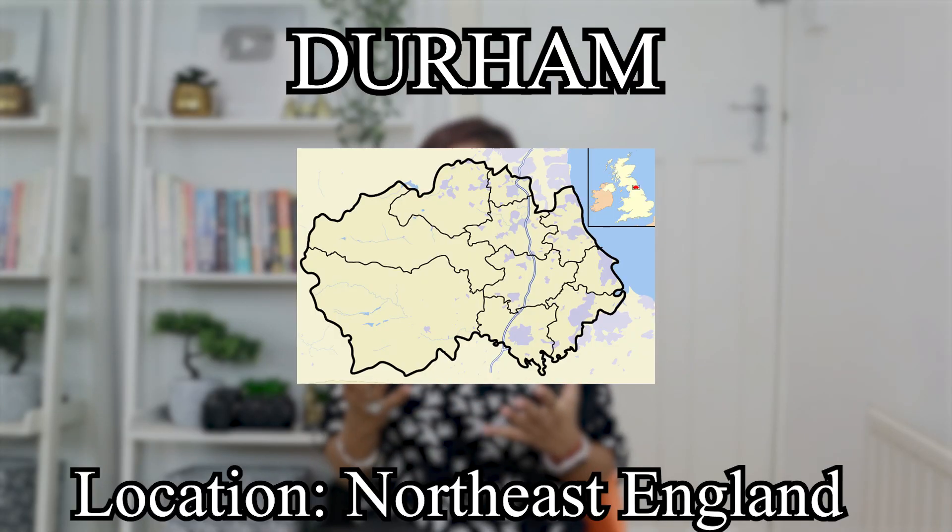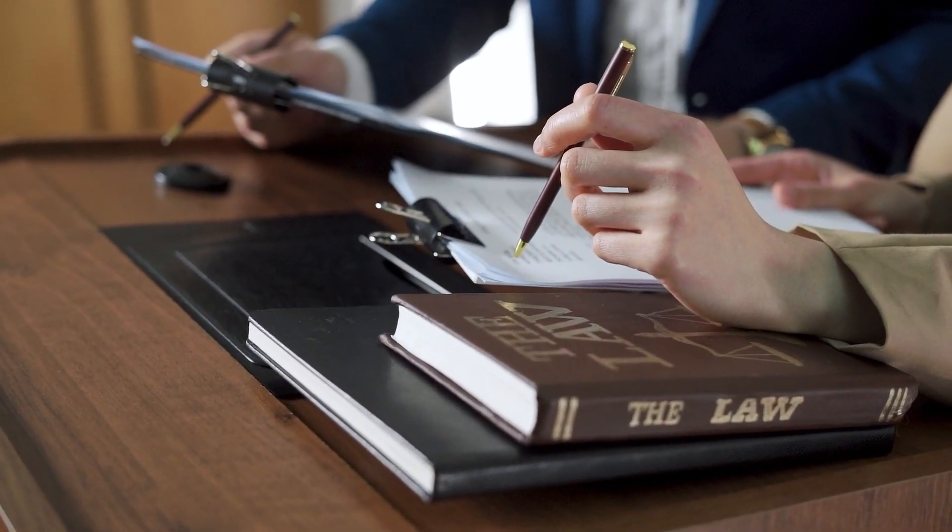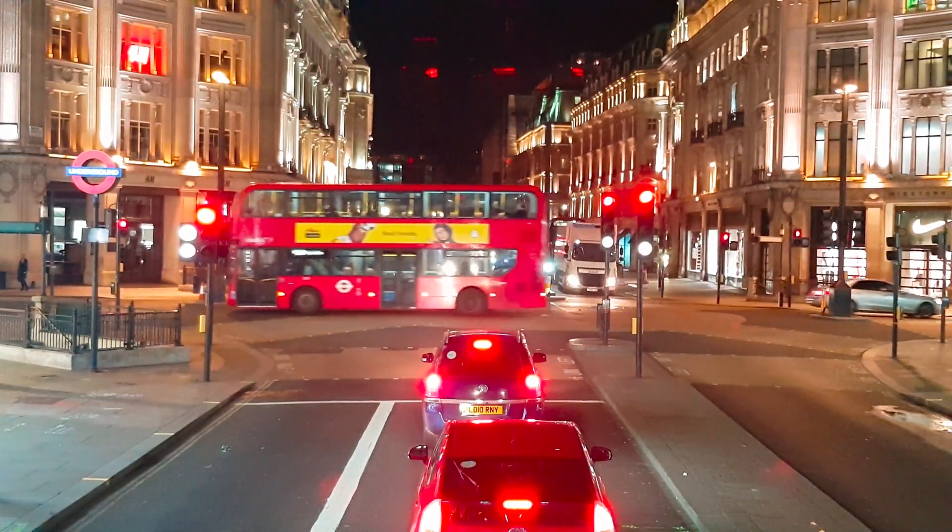Number one on my list is Durham, located in the north east of England. Durham is the cheapest place to live in England for students. It has many good law schools and universities. Living, eating and entertainment are reasonable here. The average rent for a one bedroom apartment is £680 in the city and £400 outside the city. The basic utility cost is around £255 per month and the average monthly transportation cost is £80.